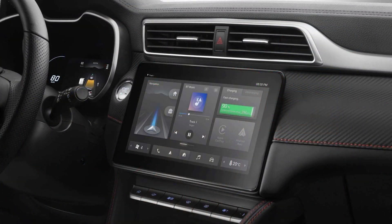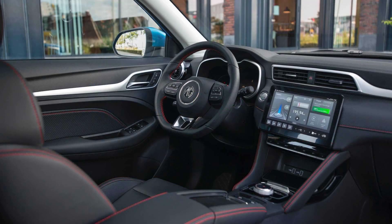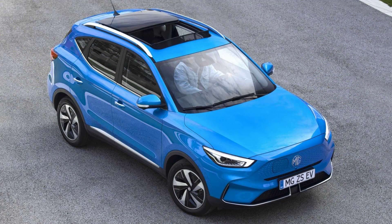Finally, the range-topping Trophy Connect gets you more sophisticated connected car technology, with live weather, traffic, and Amazon Prime as standard. However, the car costs an extra £500 over the mid-range Trophy with almost as much standard equipment.